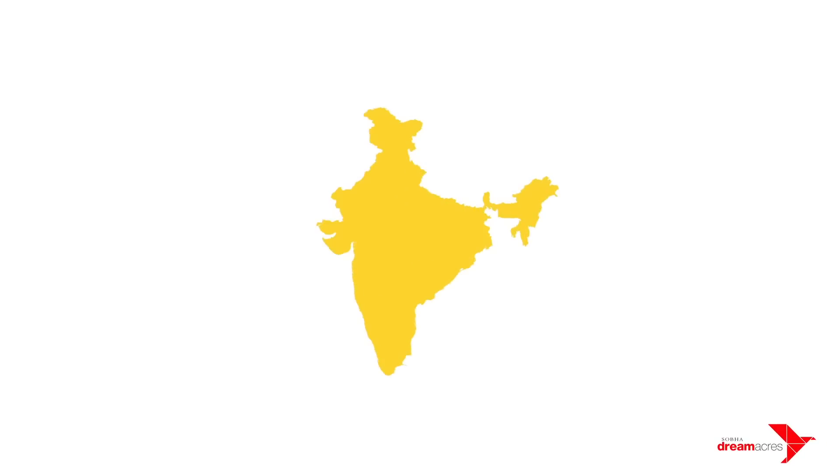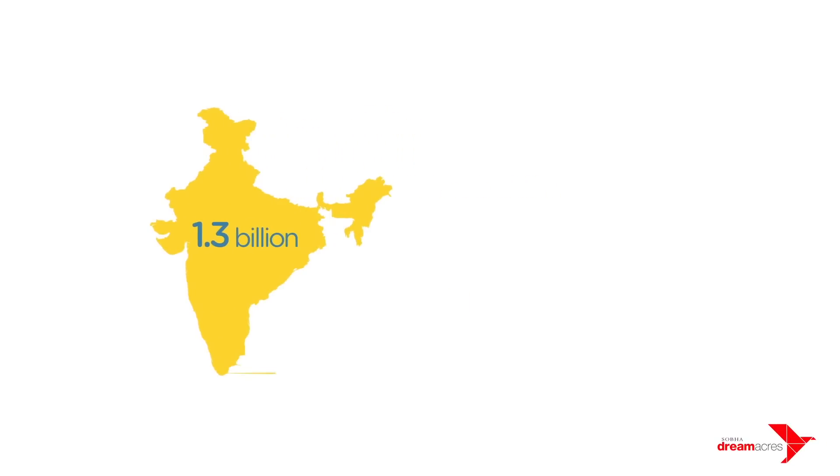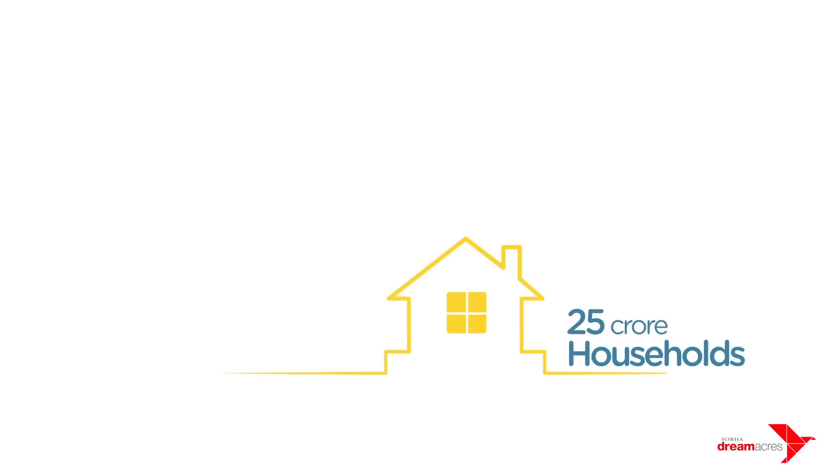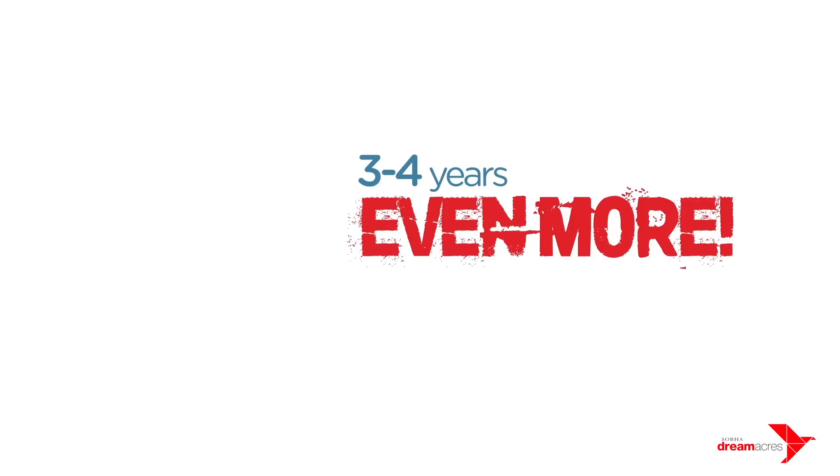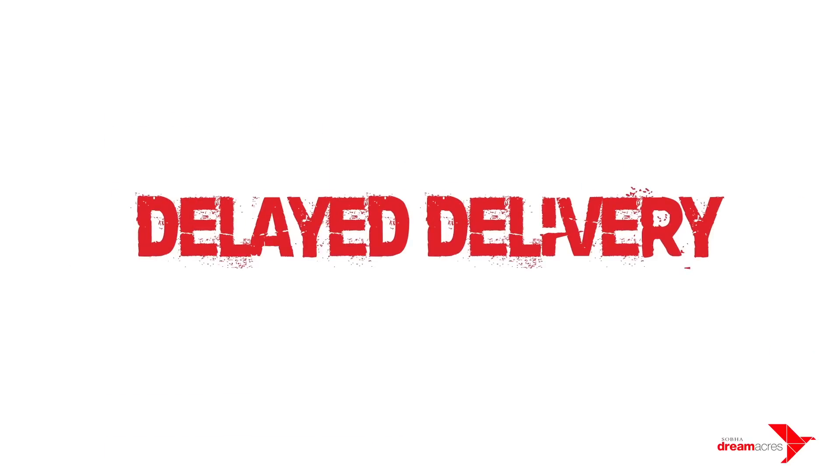The population of India is 1.3 billion, out of which there are only 25 crore households. In India, on average, a G-plus-14 building takes about three to four years to complete, sometimes even more. Delayed delivery — one of the major issues a home buyer faces.